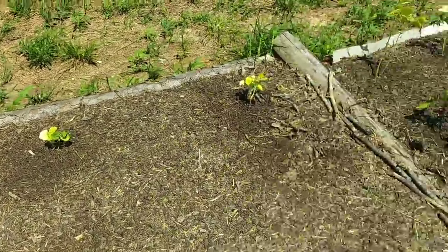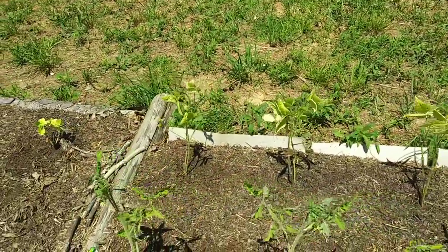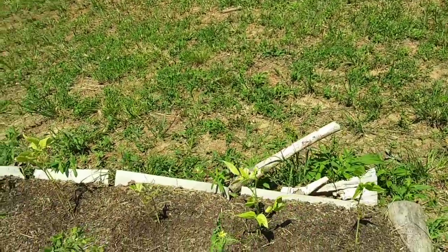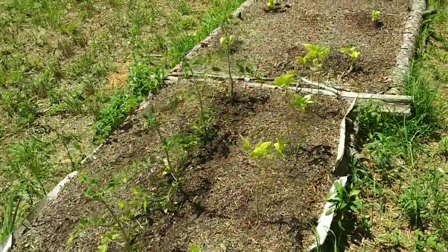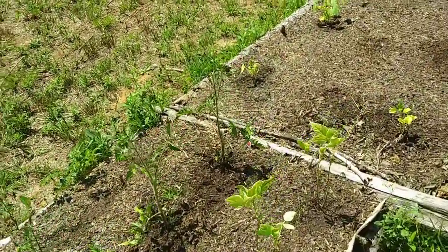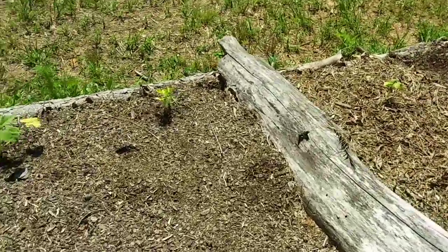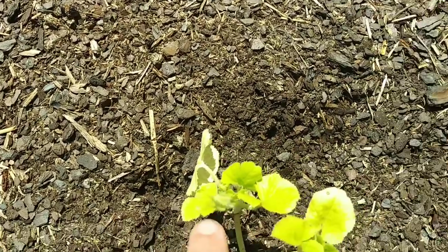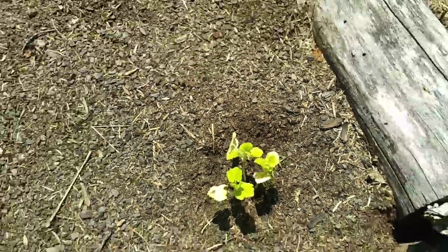We'll get a closer look at those later. Tomatoes are looking fine - I'm just going to leave them alone and hopefully they'll be okay. The beans aren't dead yet - they keep trying to grow. Let's look at this spaghetti squash. Little blooms. Makes me happy.